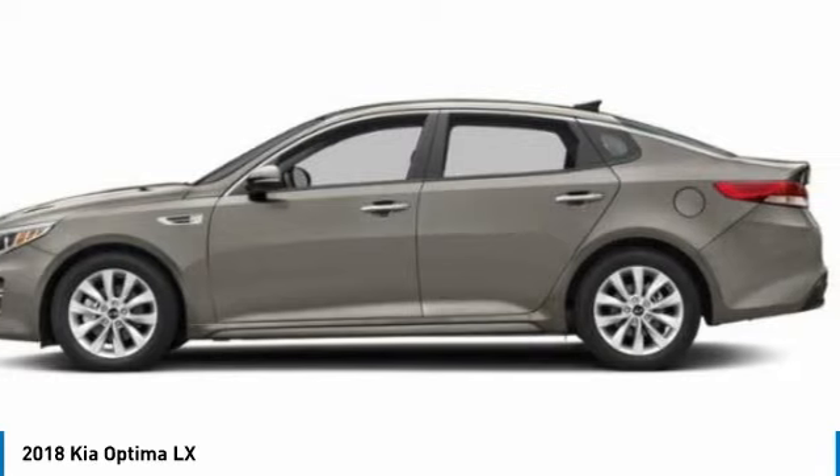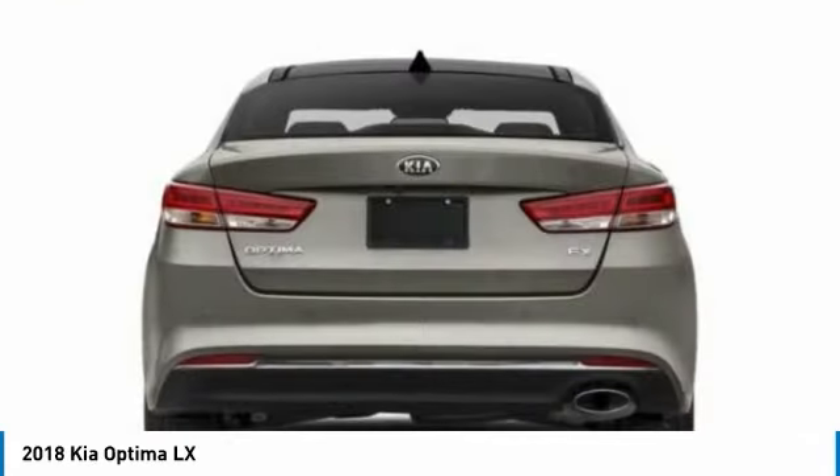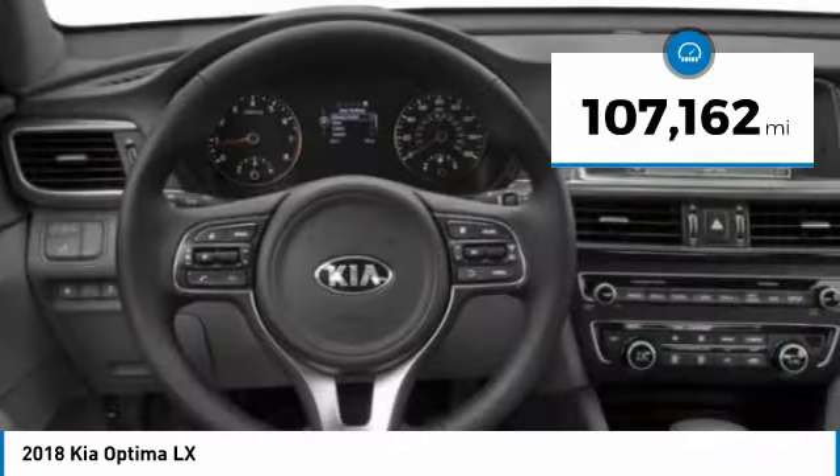Its smooth flowing lines speak of grace and style and offer a strong hint of European luxury, and is priced below $15,000. This vehicle has less than 110,000 miles.